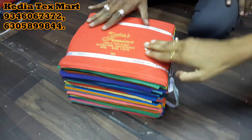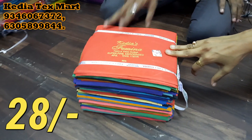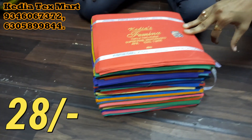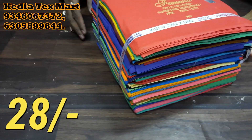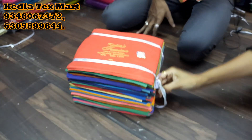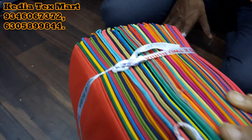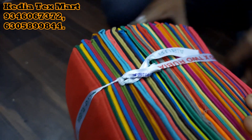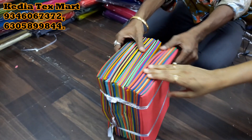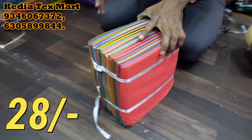This one is one brand — Kedia TechSmart. It is 1 meter at 28 rupees wholesale, almost 45 rupees retail. And if you like bundle to bundle, almost 50 bundle, 50 colors. Customer return with me. Almost 50 colors, 50 pieces, 1 meter 28 rupees.